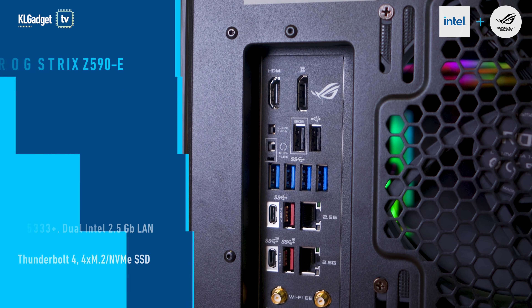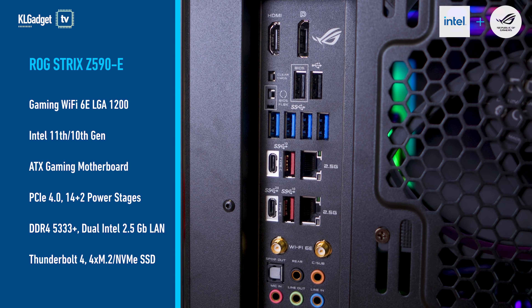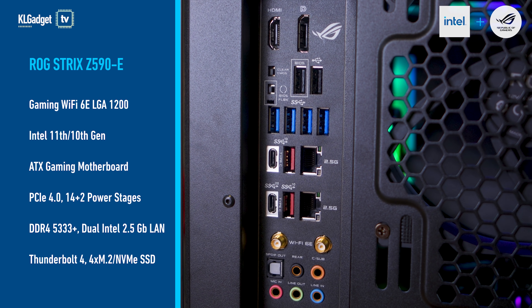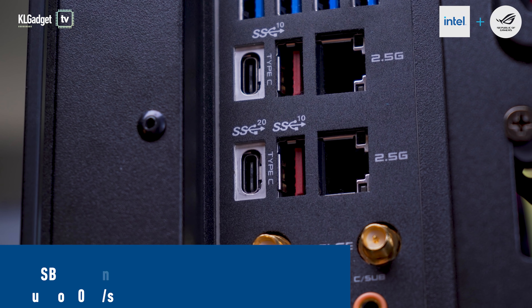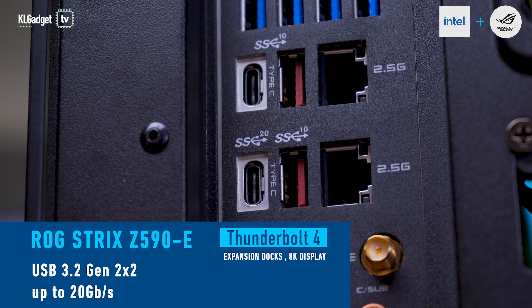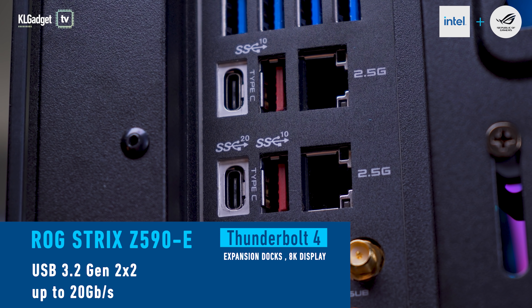The 11th Gen Intel Core processors and Intel 500 series chipset bring USB 3.2 Gen2 X2 and Intel Thunderbolt 4 connectivity to the motherboard. The former enables incredibly fast transfer speeds up to 20 Gbps on external storage devices, while the latter has double the transfer speed and more bandwidth for handling expansion docks and an 8K display.